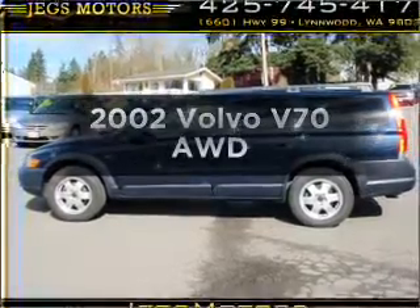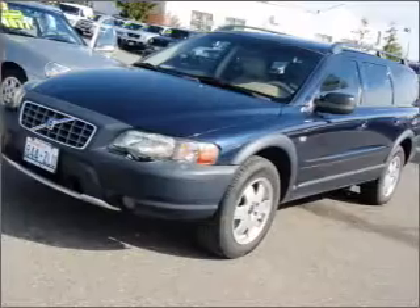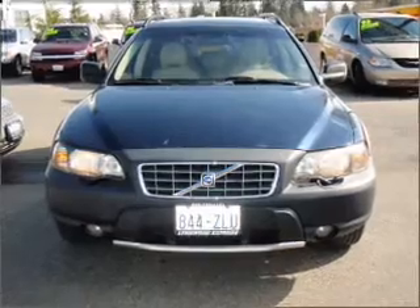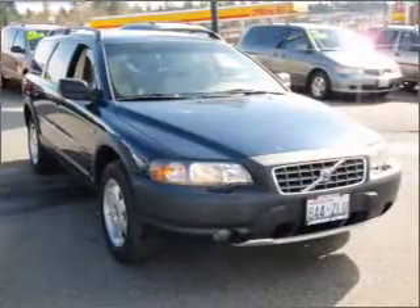Check out this 2002 Volvo V70. Travel the roads in style and comfort in this great vehicle, with a reliable engine that responds smoothly to its automatic transmission. Premium wheels give a more luxurious look, and the anti-lock braking system will keep you safe on the road.